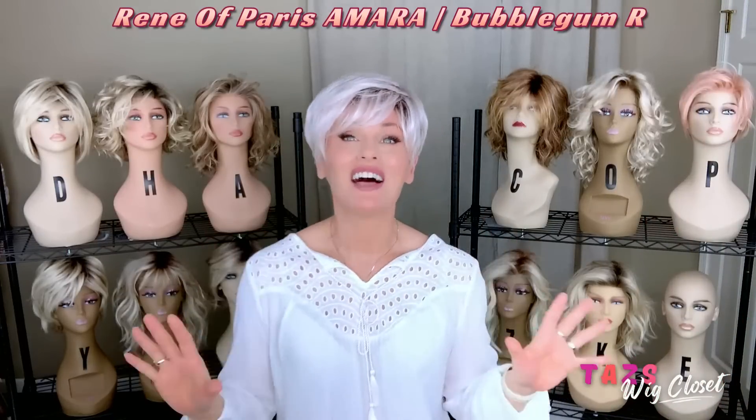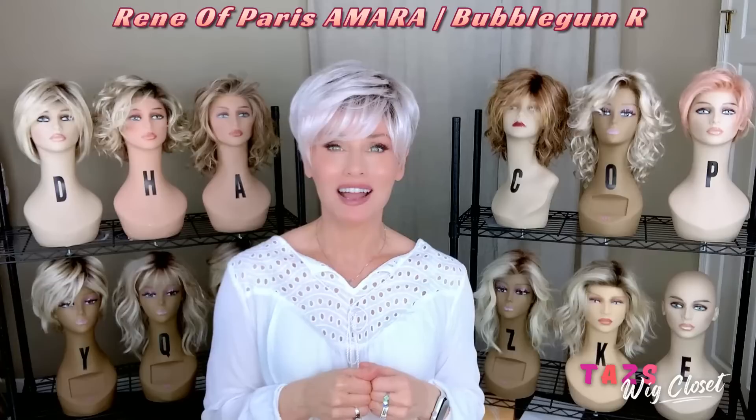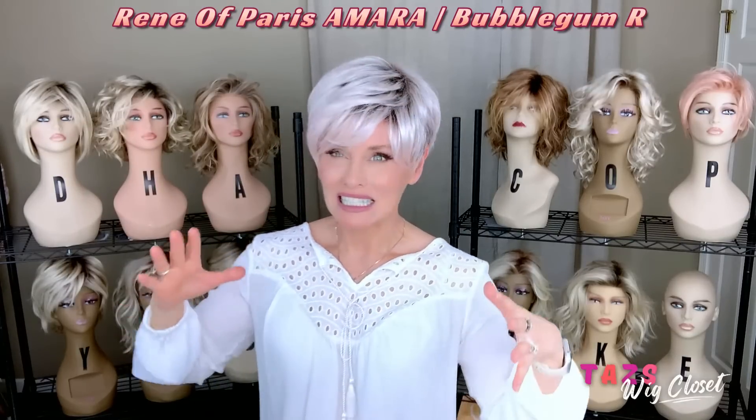I fell in love with this pixie style as soon as it was released by Rene of Paris. This is Amara in the color Bubblegum R. Just a super cute open cap pixie style with a nice boy cut design. Very affordable.